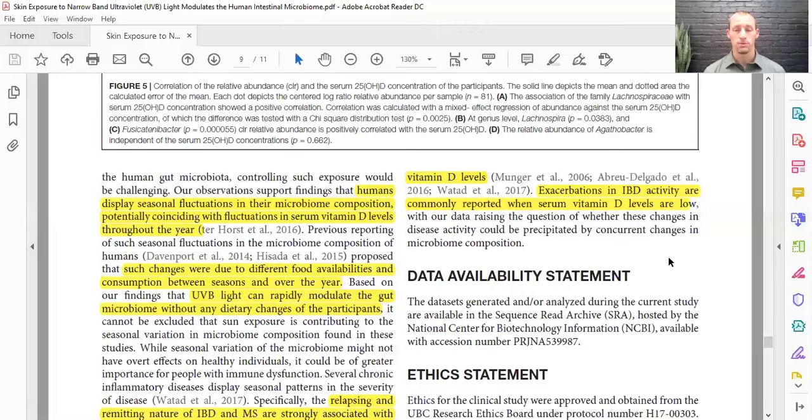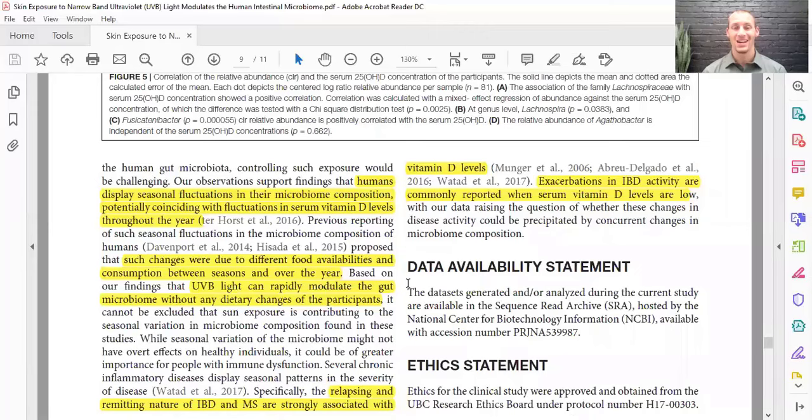This shows that the skin-gut axis — exposure to sunlight — is super important for getting vitamin D to a normal level to calm down the immune response. That immune response can then be more regulated so it doesn't start attacking our own body's tissues. This is a really cool article showing the link between how vitamin D affects the gut microbiome, not just vitamin D affecting the immune system directly.